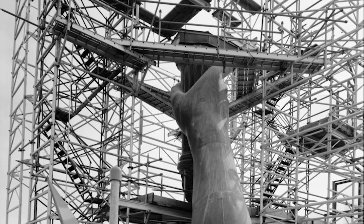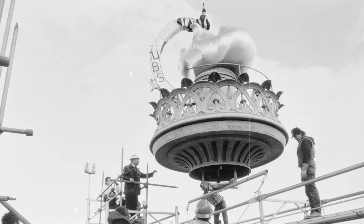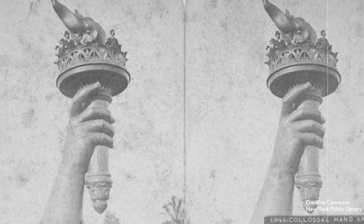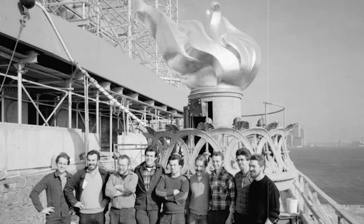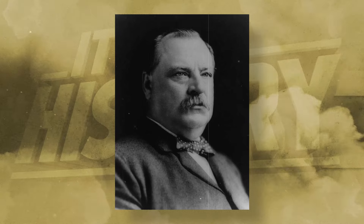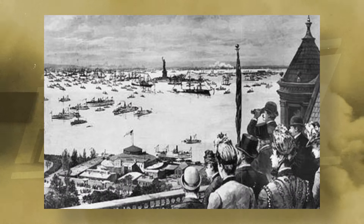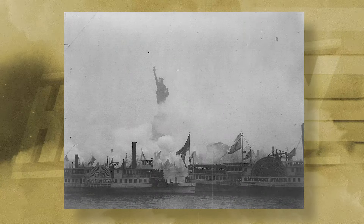Surprisingly, this wasn't the first time that the torch had been in the United States. In fact, in 1876, about a decade prior, the torch was exhibited in Philadelphia and later in New York's Madison Square Park in order to raise funds to pay for the statue's pedestal. On October 28, 1886, President Cleveland officially dedicated the Statue of Liberty in front of a massive crowd. The masterpiece was strategically placed to face the southeast, serving as a welcoming symbol and a beacon for the incoming ships entering New York Harbor.